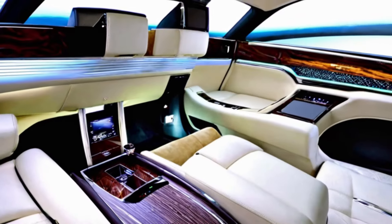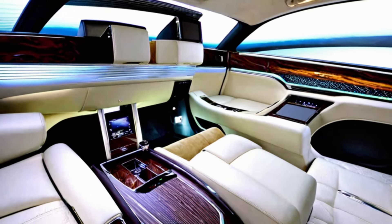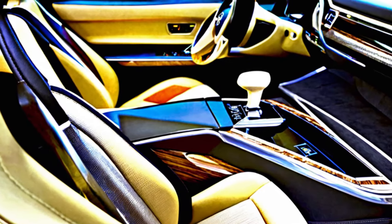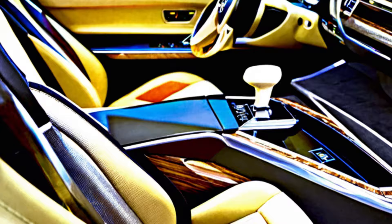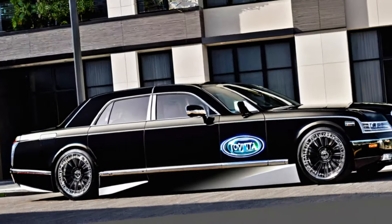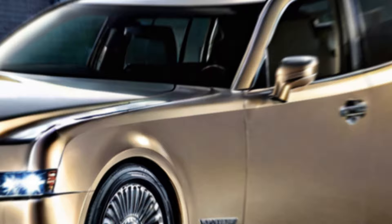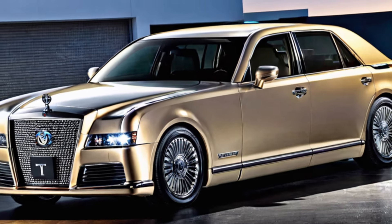Technology for comfort and convenience. The Century isn't just about luxury — it's also packed with cutting-edge technology. The advanced infotainment system keeps you connected, while the rear seat entertainment system ensures passengers stay entertained on the go. Advanced safety features provide peace of mind, allowing you to focus on enjoying the ride.